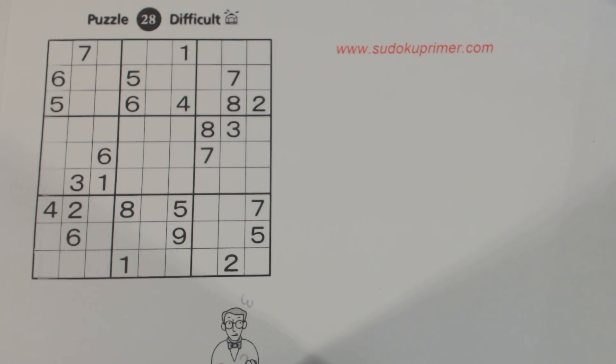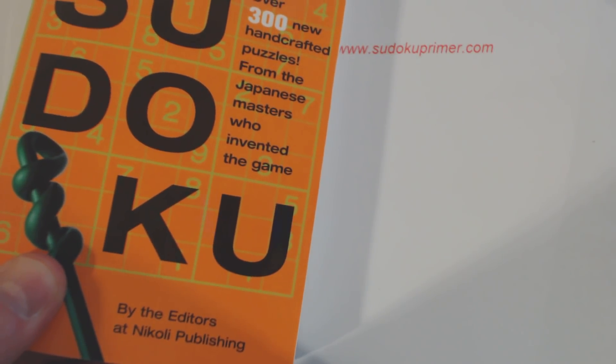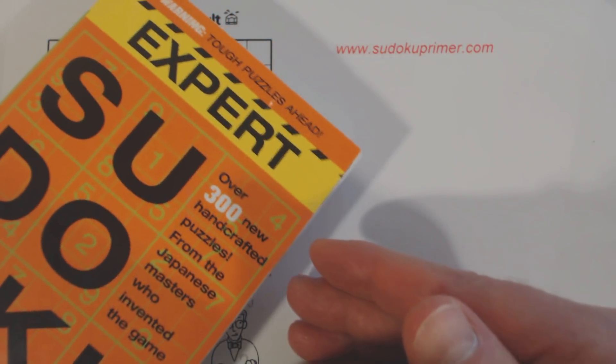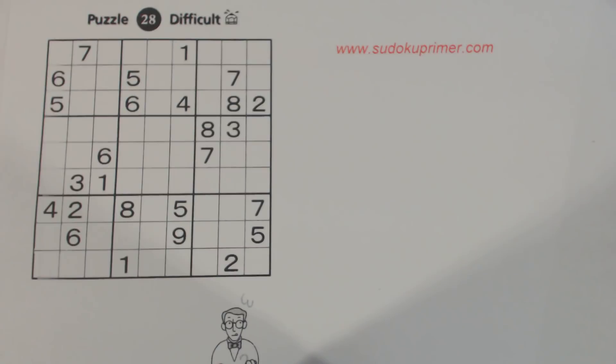Today we're going to solve a puzzle from a different company. This is from Nikolai Publishing, from their Expert Sudoku book. Nikolai Publishing is a company from Japan. Sometimes people say they are the ones who invented Sudoku — they're the ones that started making all the givens symmetrical in a puzzle, but they certainly didn't invent the game and they don't claim to in this book.